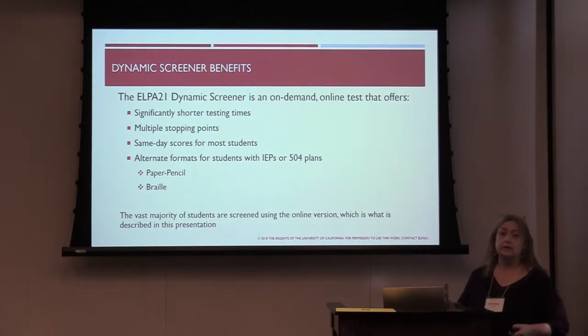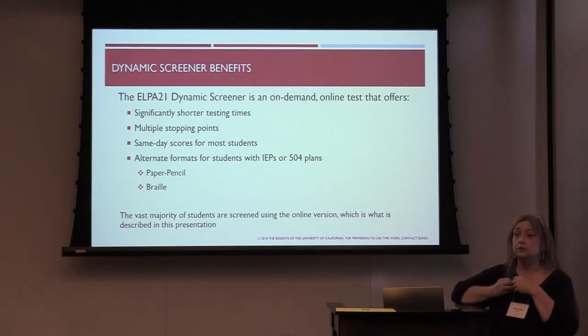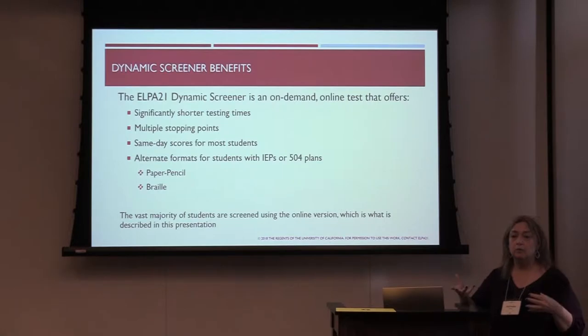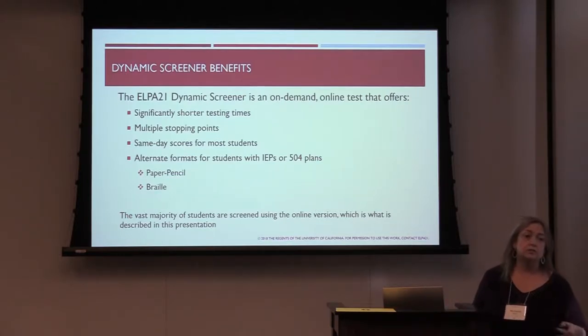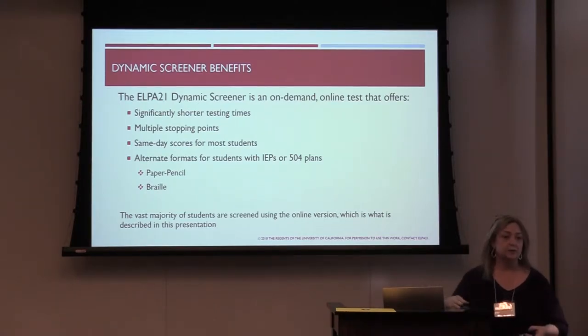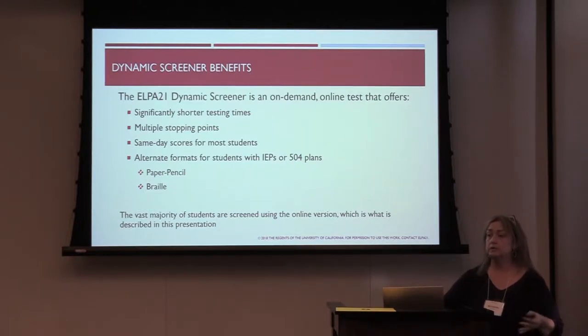The benefits of our screener: our goal was to reduce testing time. One of the conflicting things about assessment is that teachers, educators, parents — everybody wants the shortest possible test. But it has to be really discerning and we have to get really good results, so it can't be totally short. We're trying to balance what's best for children being tested and what's required to get the best results. We have multiple stopping points, and our results come out basically the same day for the majority of students, kindergarten through 12th grade.